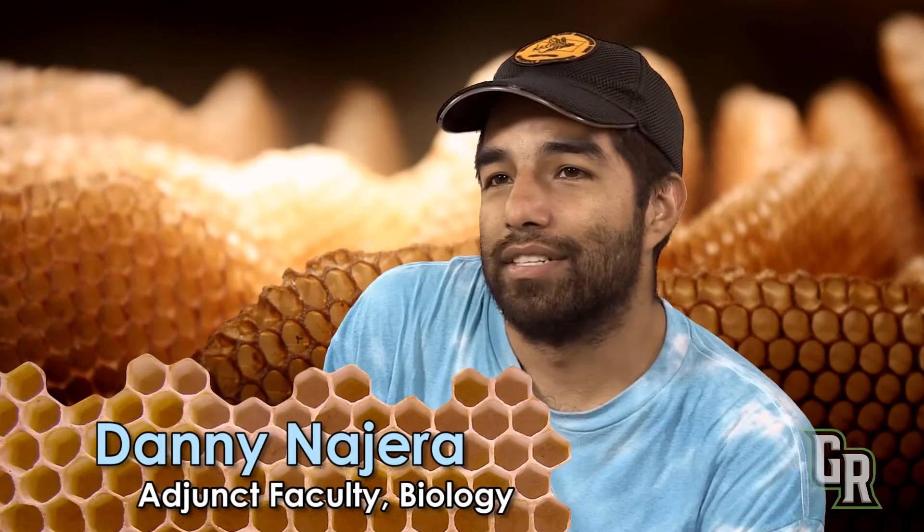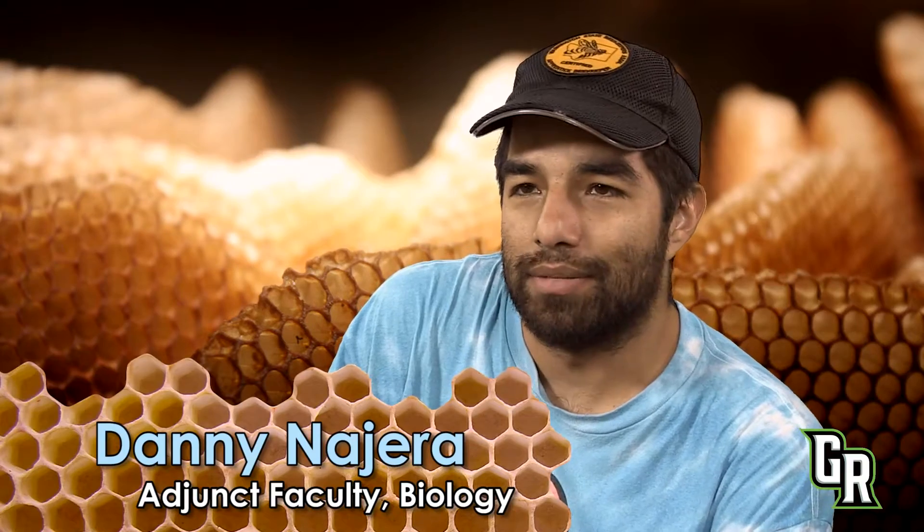My name is Danny Nida, and I teach here at Green River as an adjunct in biology. I've taught anatomy, physiology, different levels of that, introductory biology, and environmental science.